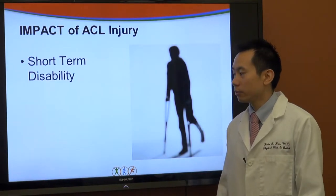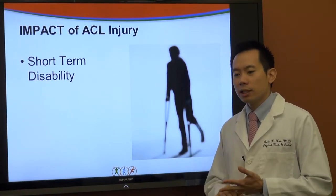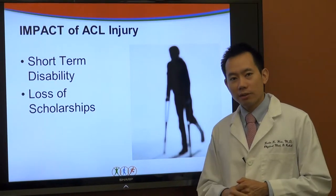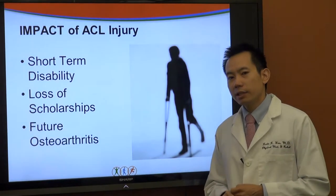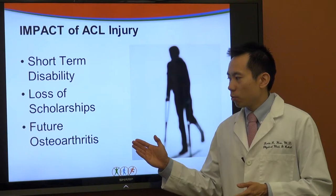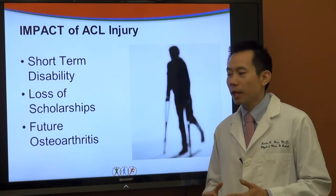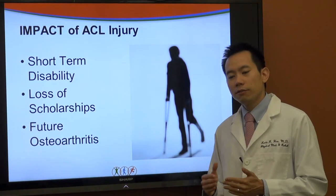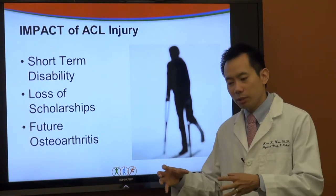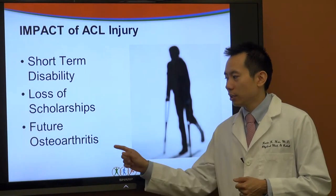The impact of ACL injury is quite severe. When first injured with a torn ACL, you'll have disability — you'll be on crutches, out of sports, unable to do activities of daily living easily. There's a potential loss of scholarships for athletes planning to play in college. And studies have shown that future rates of osteoarthritis — even 10 to 20 years out — are still elevated after an ACL tear, no matter what you do, whether you repair it or rehab it.